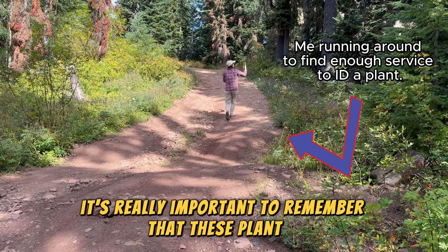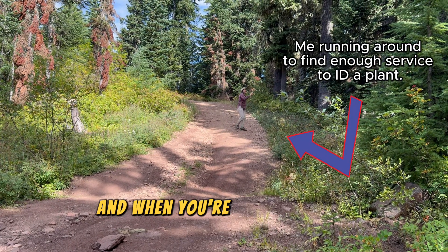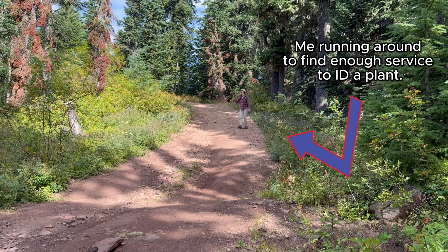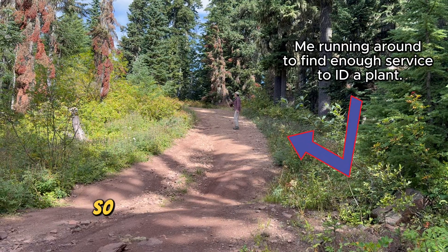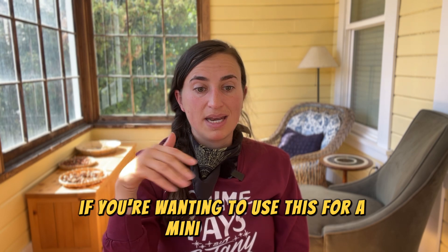Finally, it's really important to remember that these plant ID apps need cell service, which might be a challenge on longer hikes and in remote areas. They also take a lot of battery life, so you might want to bring one of those portable charging stations if you're planning to use this on a multi-hour hike.